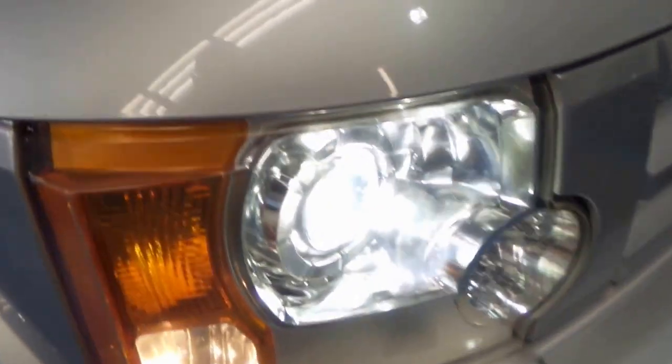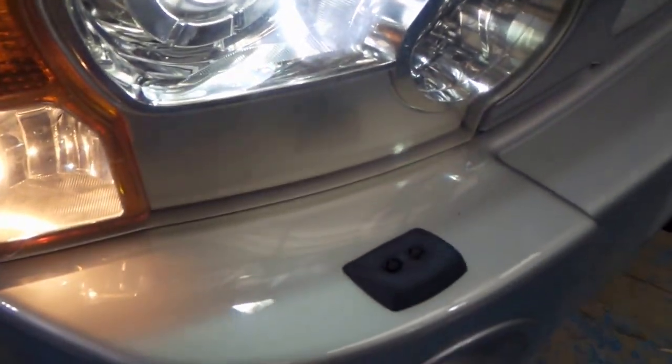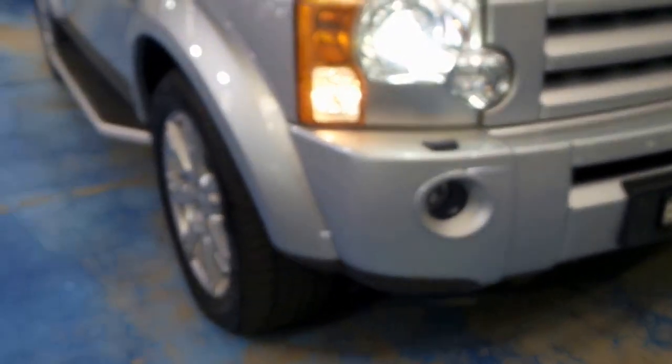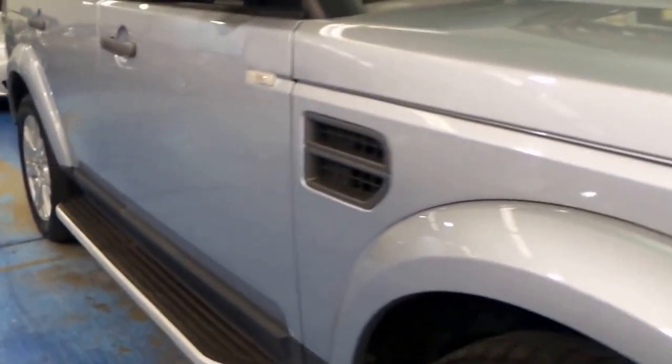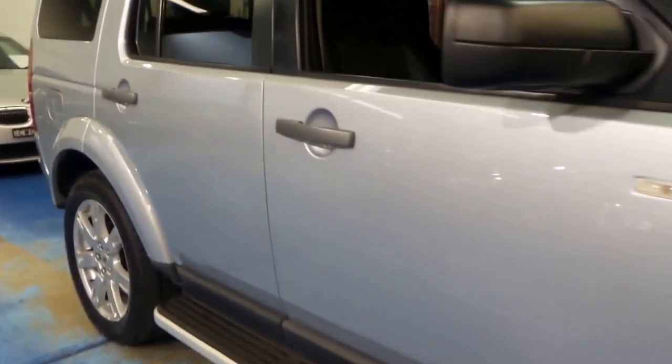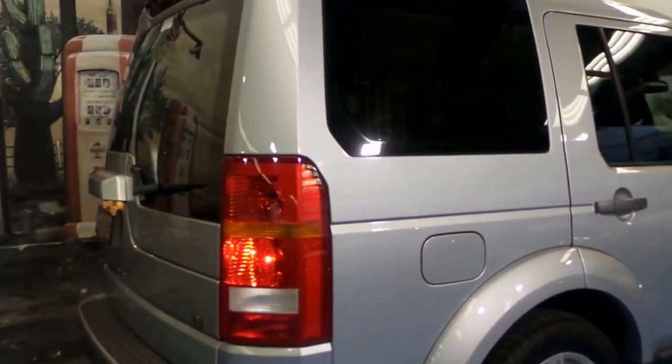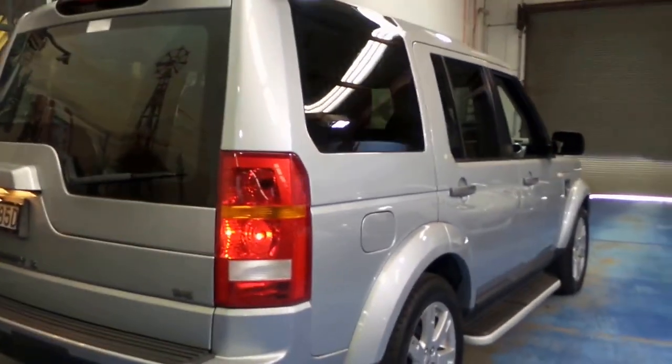Windscreen wipers are on the front of the car, but the windscreen washer jets are on the headlights there. Colour coding looks great. Alloy wheels have got a couple of little marks on them, but that's not a big deal. Under $30,000 — Disco 3, built in December 2008, compliance is 2009.